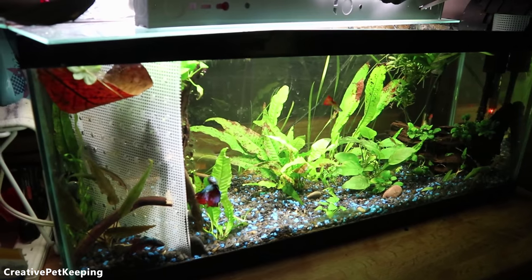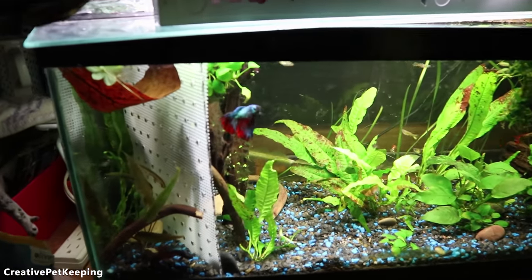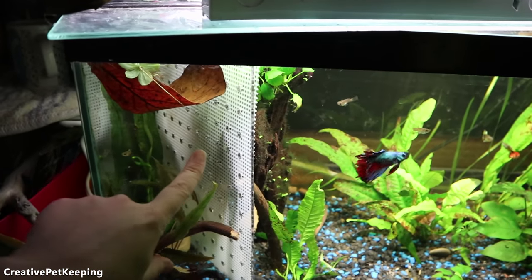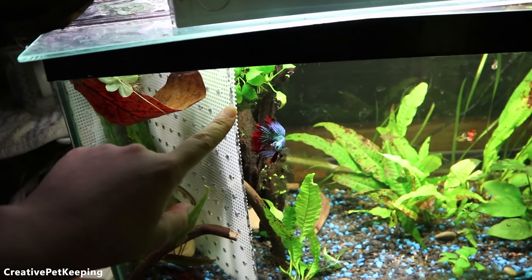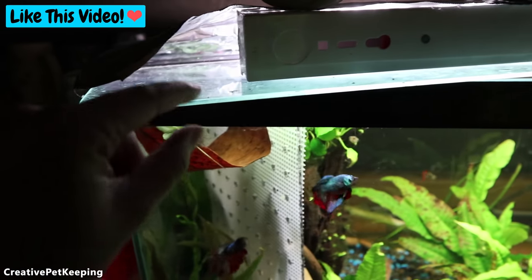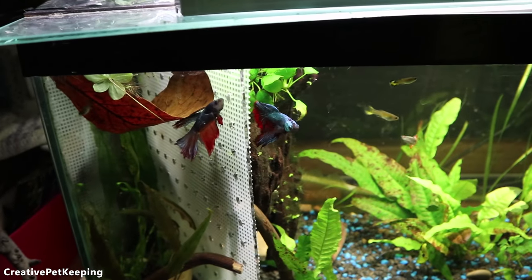Hi guys and welcome back to Creative Pet Keeping. As you can see, this is my 10-gallon and I've got a new divider set up. I've got the same corner divider I was using previously, but on top of that I added a second layer of protection — a canvas mesh divider which actually sticks out all the way up to the hood, so there's no way for my betta to jump out.